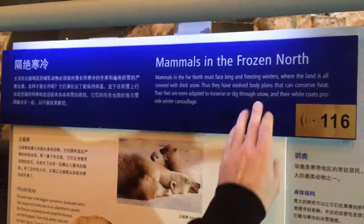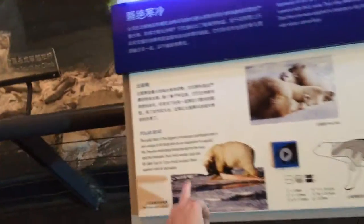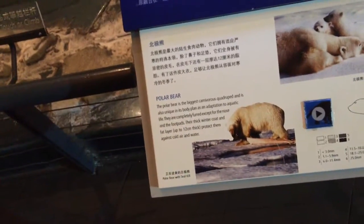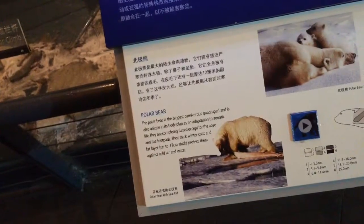Mammals in the far north must face long and freezing winters. Polar bears actually have hollow hair — there's air inside the middle of each hair — so they're very good at insulating, along with their fat.